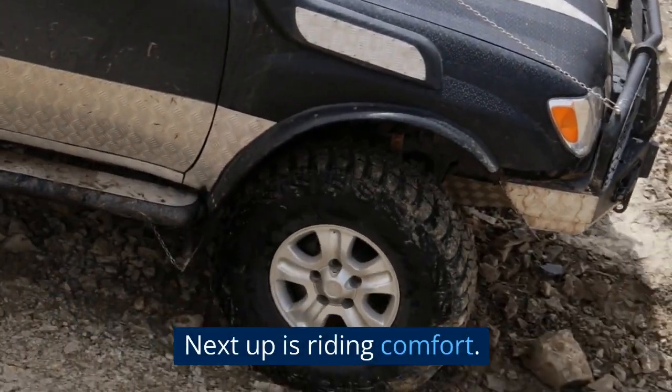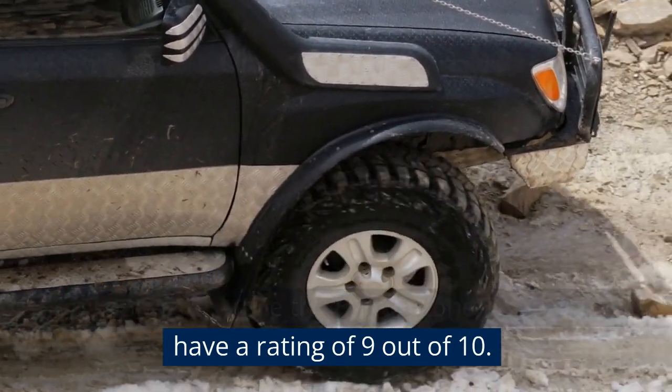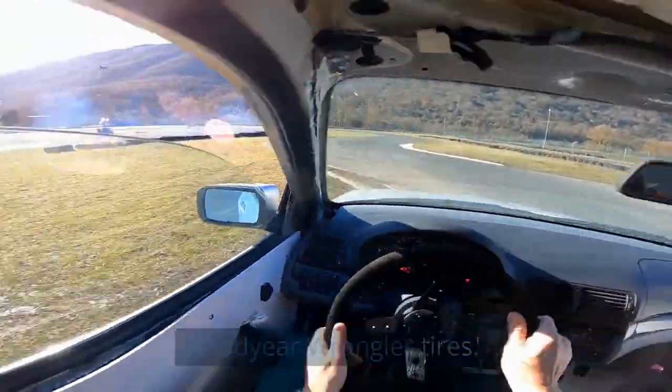Next up is riding comfort. The Goodyear Wrangler tires have a comfort rating of 8 out of 10, while the Bridgestone Dueler tires have a rating of 9 out of 10. This means that the Bridgestone Dueler tires provide a more comfortable ride than the Goodyear Wrangler tires.